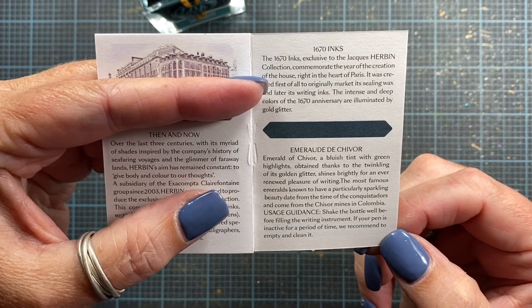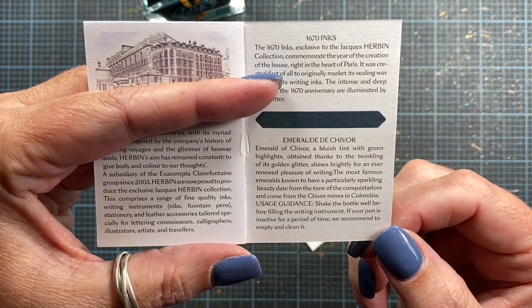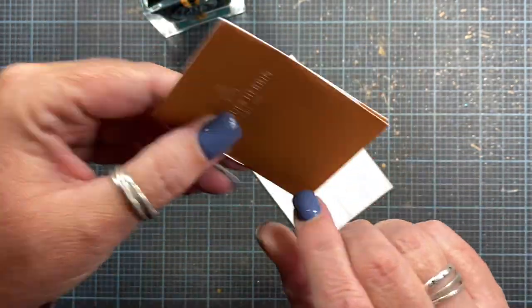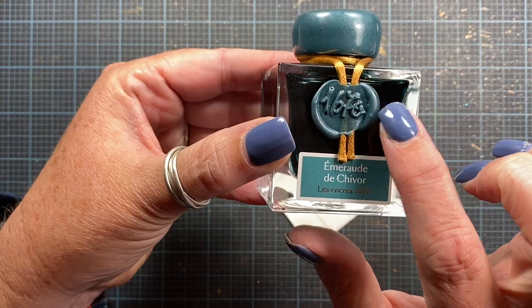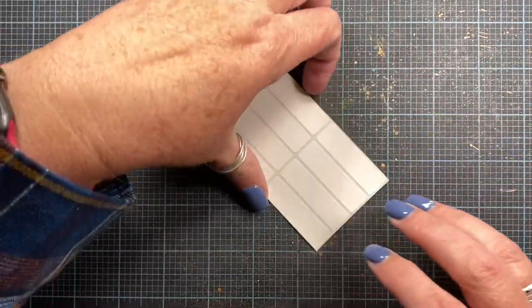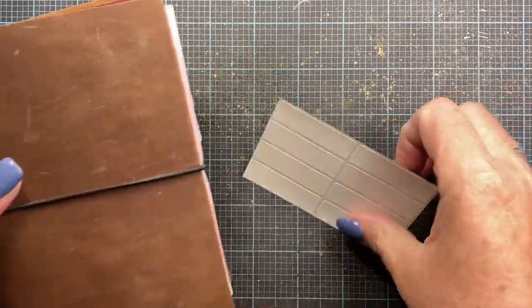The most famous emeralds, known to have a particularly sparkling beauty, date from the time of the conquistadors and come from the Chivore mines in Colombia. Shake the bottle — very cool! I didn't know all of that. Can you imagine being a company still around today that was established in 1670? That's amazing. I thought I would share that with you.